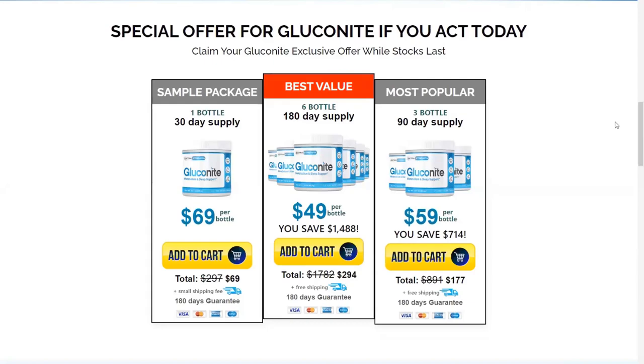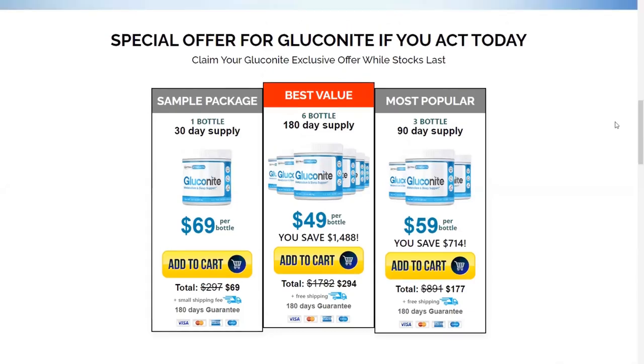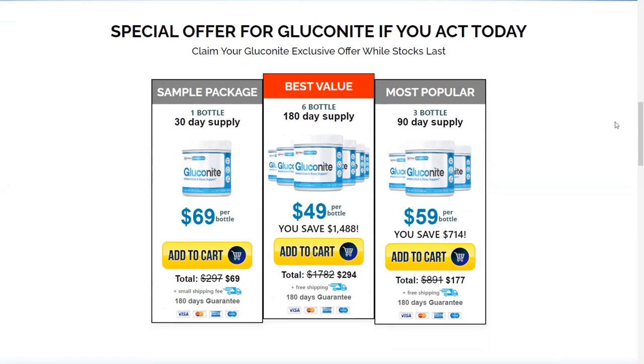Are you struggling to regulate your blood sugar rates and improve the quality of your sleep? Stay in this video review to learn more about the Gluconite Supplement. Hello, my name is Megan and today I will tell you my experience with the Gluconite Supplement. So if you are looking for a supplement that will help you control the levels of sugar in your blood and provide you with quieter nights of sleep, you should consider using Gluconite.